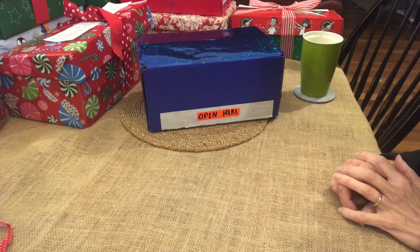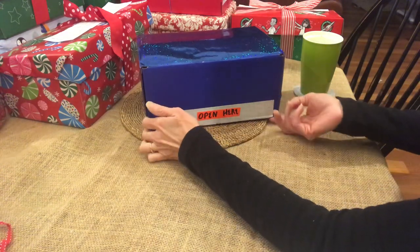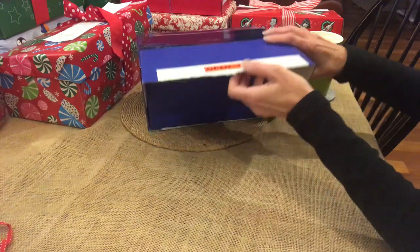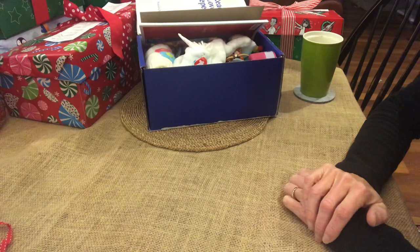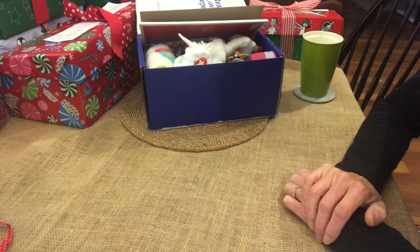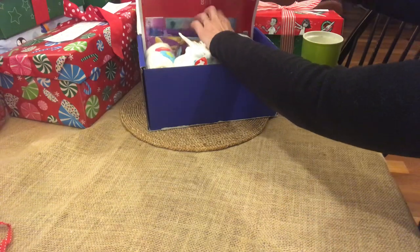Hi there, it's Christy. I'm here with another shoe box to unbox. This one says 'open here,' so that's what I'm going to do. This is for a princess, ages five to nine, and that's the theme. This is her notebook.